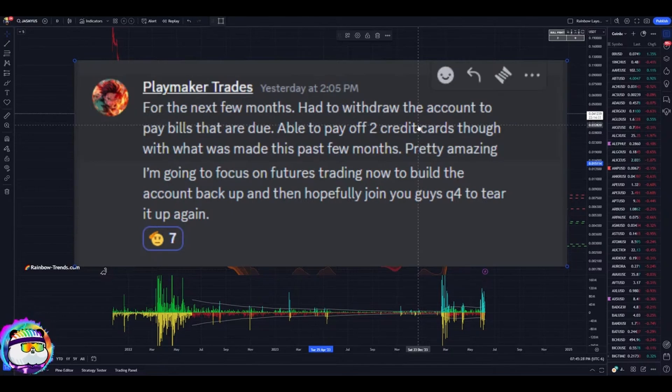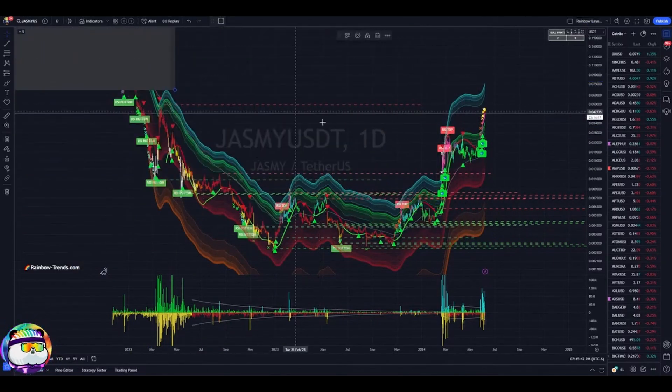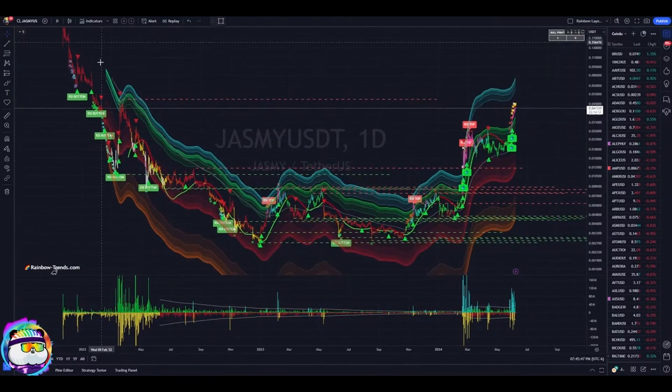He says for the next few months he's going to be kind of out — had to withdraw the account to pay bills that are due. But he was able to pay off credit cards with what was made over the past few months, which is pretty amazing. He's going to focus on future trades to build the account back up and hopefully join us in Q4 to tear it up again.